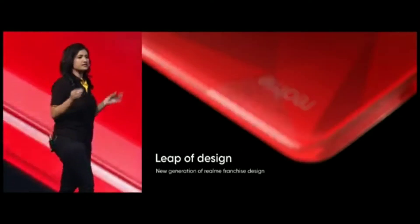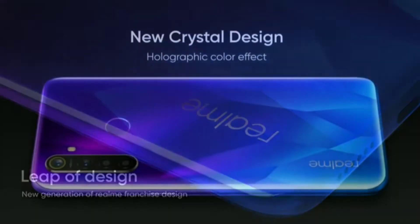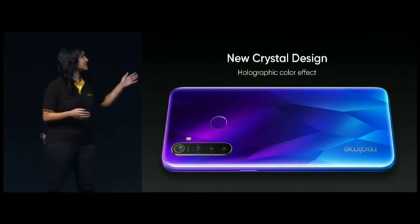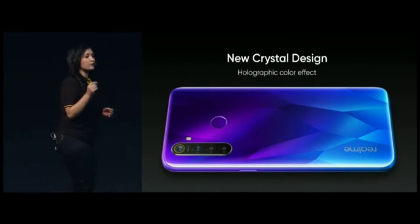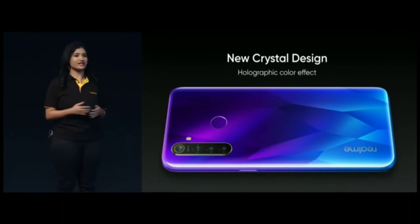At Realme, we're doing constant developments to bring trendy designs in every price segment. In terms of looks, the Realme 5 series has been upgraded from the classic diamond cut design to the next generation crystal design. This will bring the Realme 5 series a fresh, premium and elegant look. This is the Realme 5 Pro sparkling blue color variant. The Realme 5 Pro uses a nano mirror process and achieves a holographic color flowing effect after 133 times of fine grinding, giving you a unique sparkling effect every time you look at it.